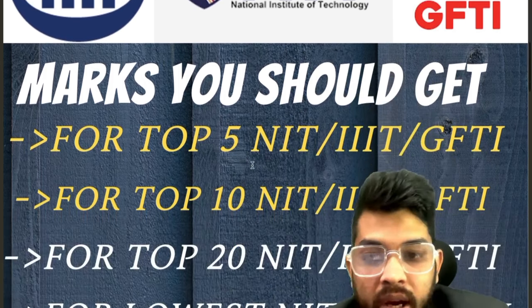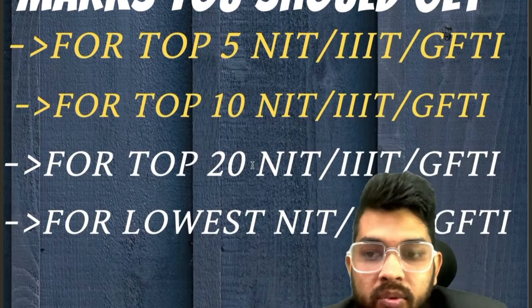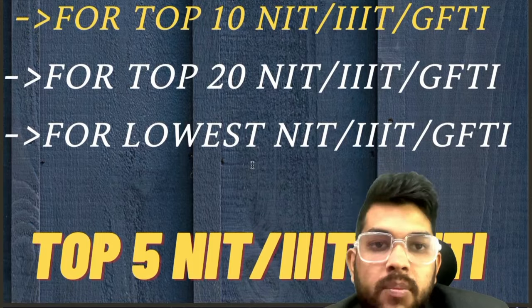Here you will know the marks you should get to get into top 5 NIT, Triple IT, and GFTI, as well as top 10, top 20, and the lowest NIT, Triple IT, and GFTI.